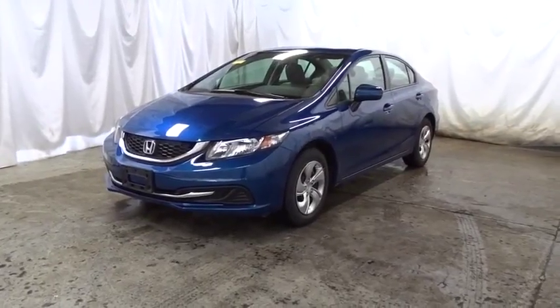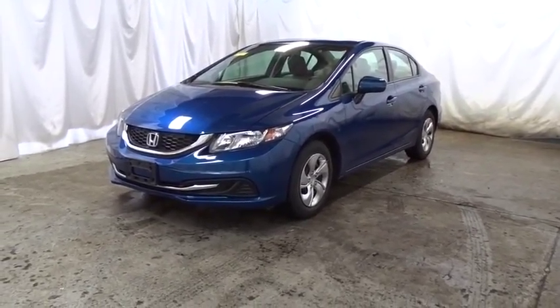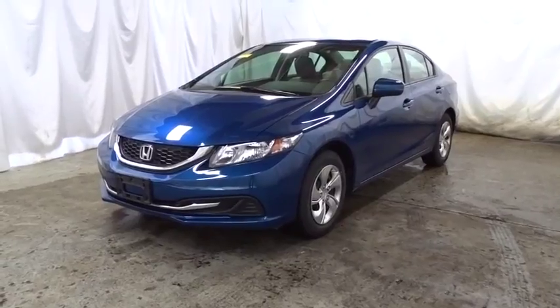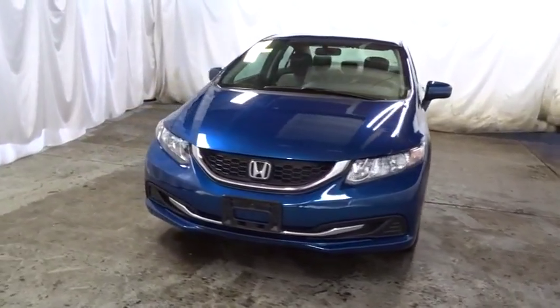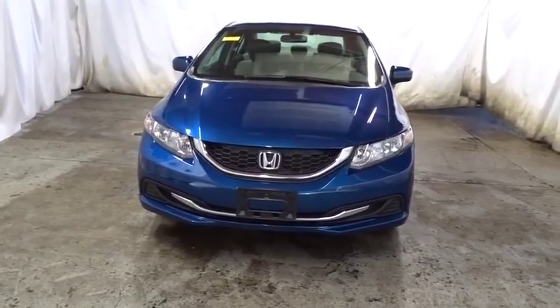The 2014 Honda Civic. Practical, awesome gas mileage, and incredibly reliable. This vehicle has less than 25,000 miles. Come see the car for yourself.